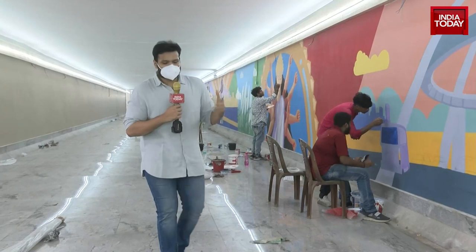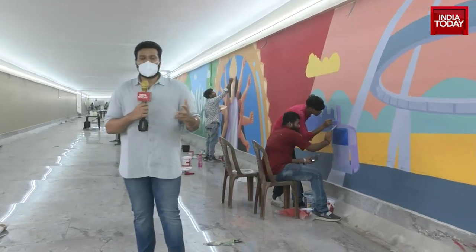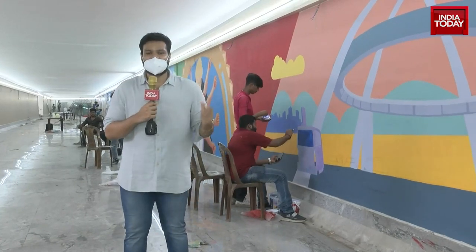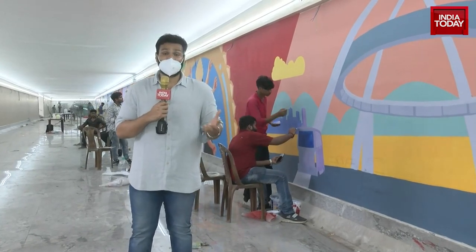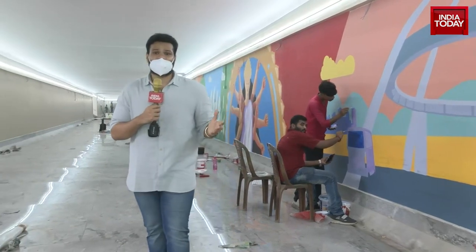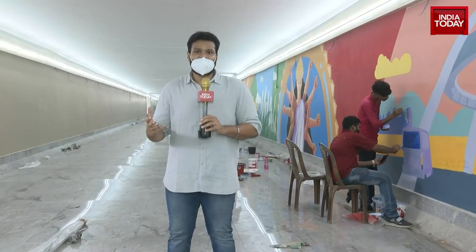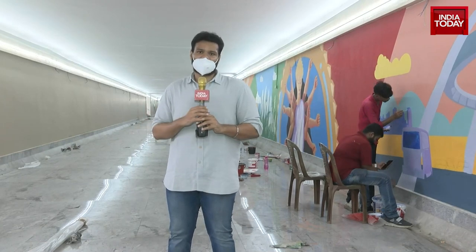Whenever we pass through any quintessential subway, it's generally dark. But color and light is the theme of this particular subway, so that when people pass through it, they get a feel that they are passing through the heart of the city of joy.